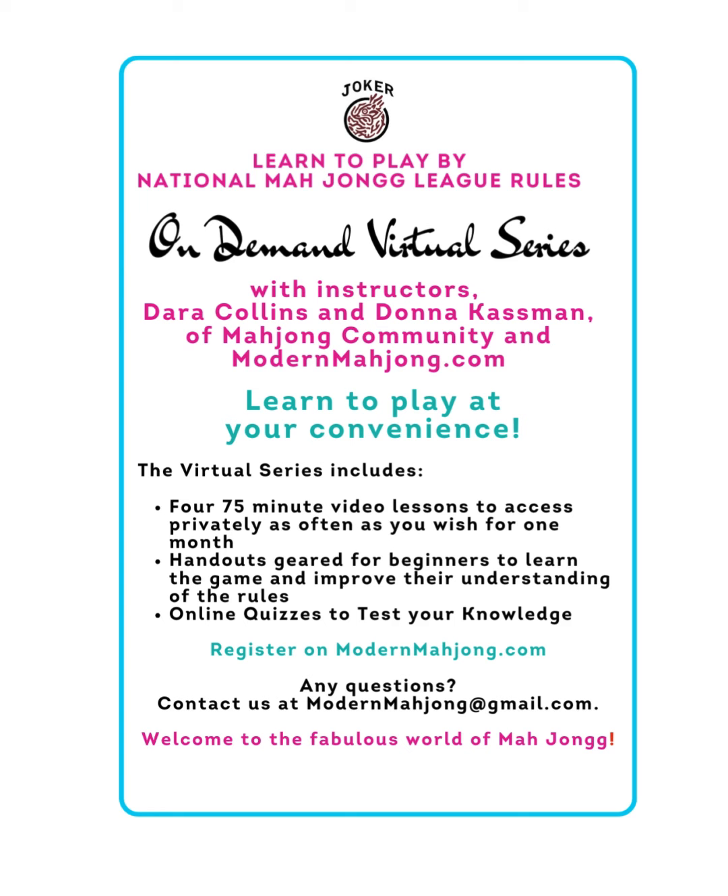If you haven't learned yet and this is something that really interests you, or you have family and friends that want to learn, we have an on-demand series of four classes that are 75 minutes each. We send you all the handouts as well as fun online quizzes to test your knowledge as you watch the videos. It is available to purchase on modernmahjong.com.